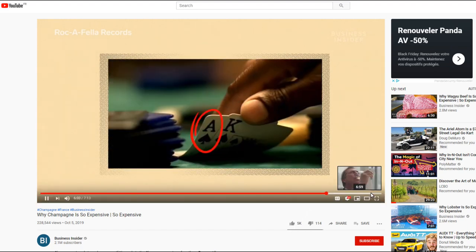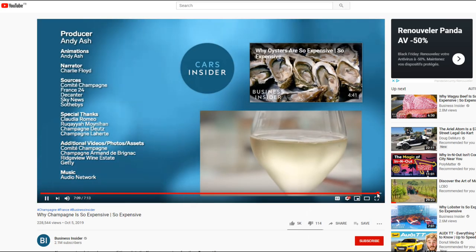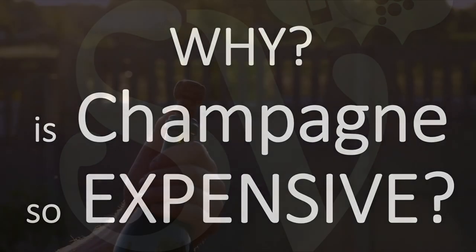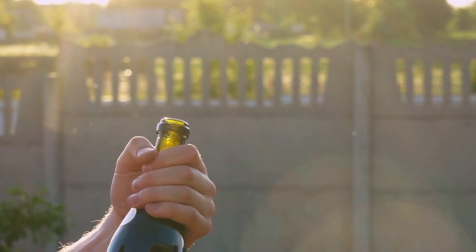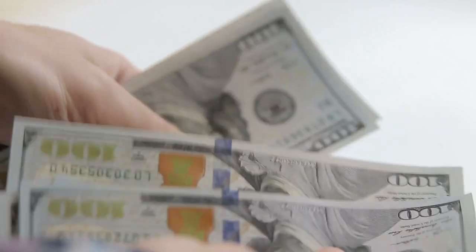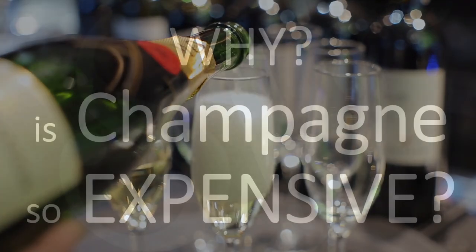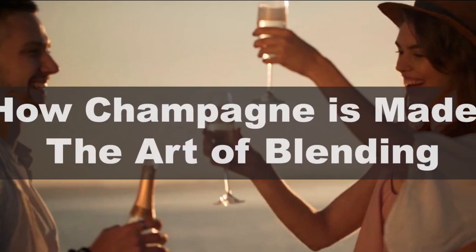Now, there is one thing that they did not cover very well in there, because I guess it goes a little deeper into champagne making, a little deeper into wine making than Business Insider wants to do. And that's a topic that I covered in detail in a video I made just a few weeks ago that is called 'Champagne's Secret: the Art of Blending in Champagne.'